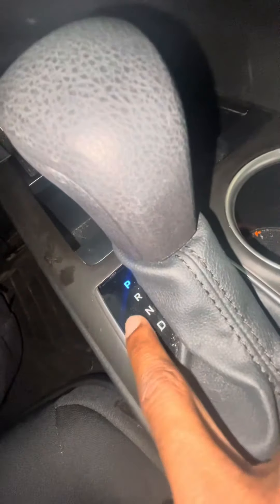Then you got your cup holders, and this car is equipped with heated seats on both sides. You got your manual mode with plus and minus, so you got sport mode — you can shift it.